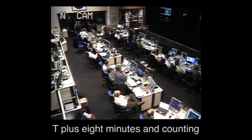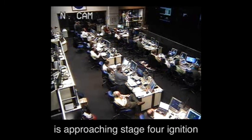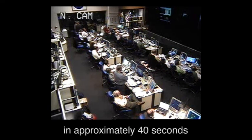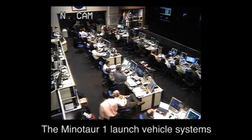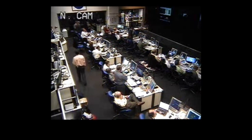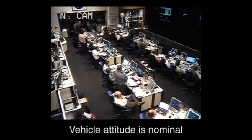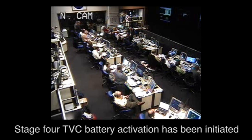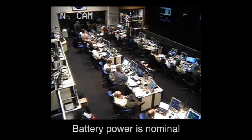T plus eight minutes and counting. The Minotaur 1 launch vehicle is approaching Stage 4 ignition in approximately 40 seconds. Systems remain nominal. Stage 4 TVC battery activation has been initiated; battery power is nominal.